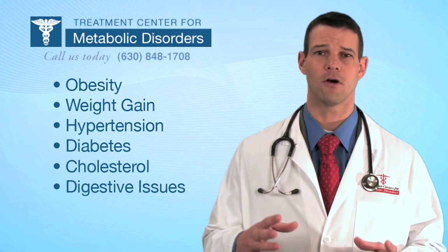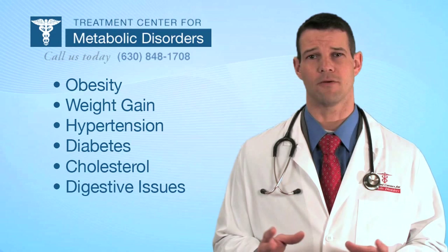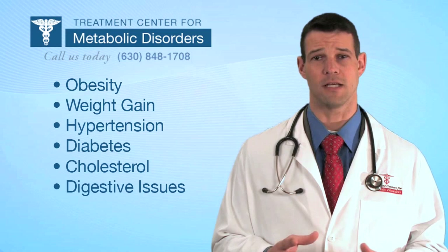Not all patients have those issues, but a vast majority of them do. Today I want to talk with you a little bit about what causes these issues to occur and what our treatment approach is.